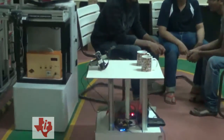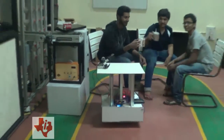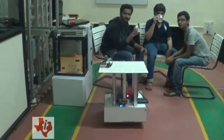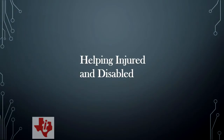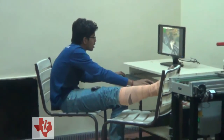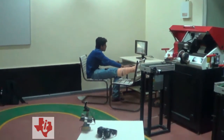During the demo, the butler robot delivers items to users. A user receives coffee and thanks the robot. Another user requests headphones, which are placed on the butler for retrieval.